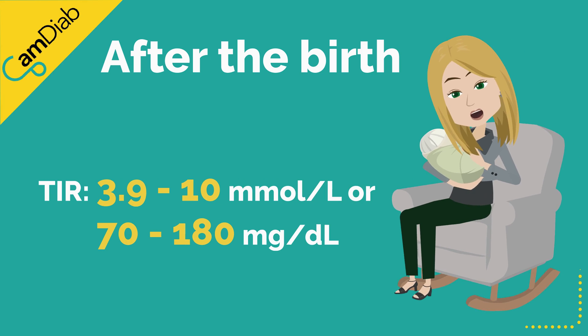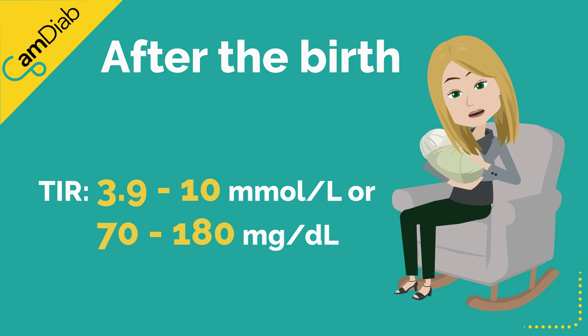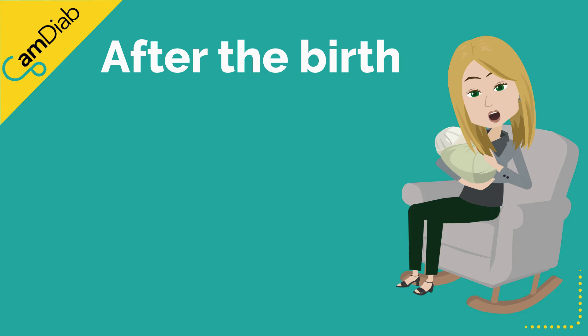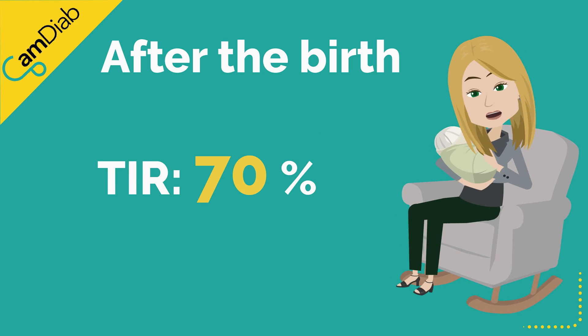Please change the time in range setting back to 3.9–10 mmol/L (70–180 mg/dL) in the app. The ADAPT results showed that women using CamAPS FX at 6 months after the birth were achieving 70% time in range, even while caring for a newborn.